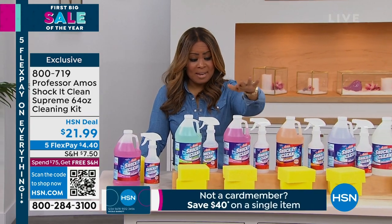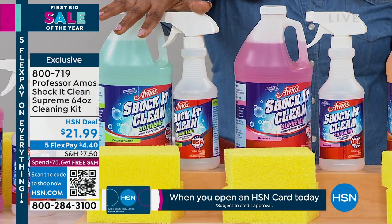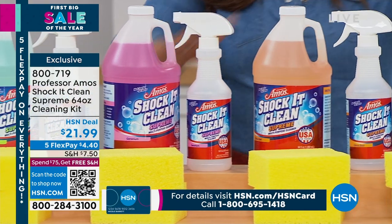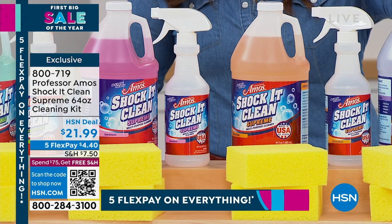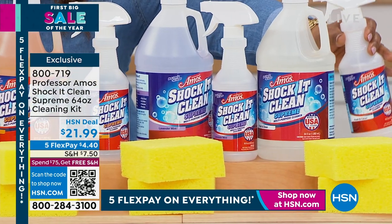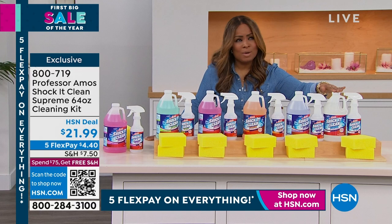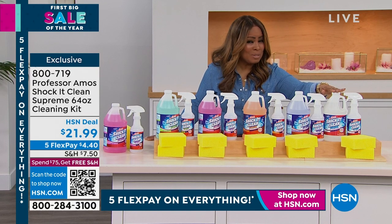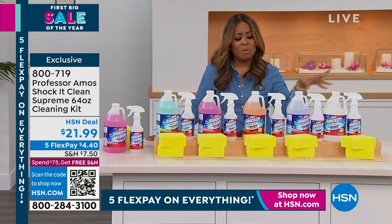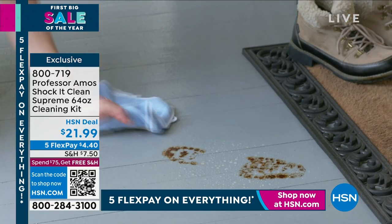Going over the choices again — this is geranium, this is cucumber melon in green, which is always one of our number one best-selling choices. We've got citrus zest, lavender mint, and fresh and clean. You also get the empty spray bottle so you can dilute it if you need to. No soap, no ammonia. You get the two sponges. If you've never tried it before, it is our number one best-selling multifunction cleaner you can use for virtually everything.